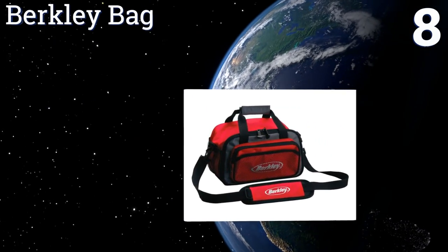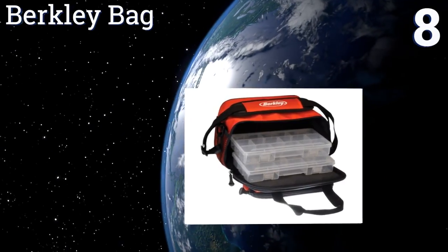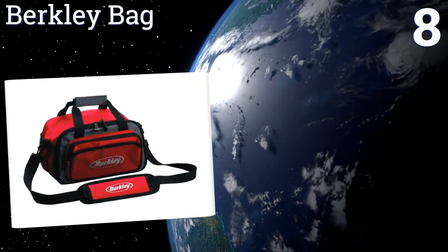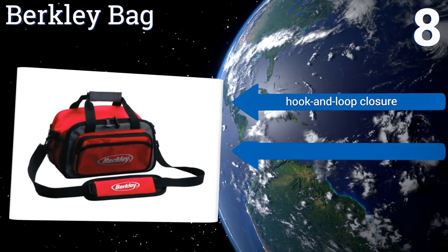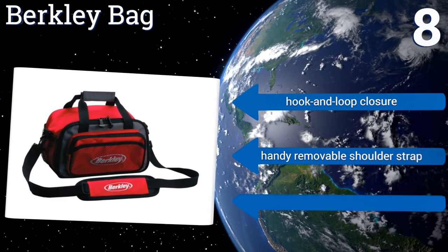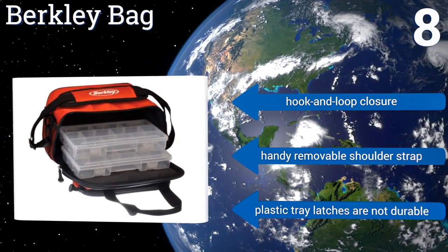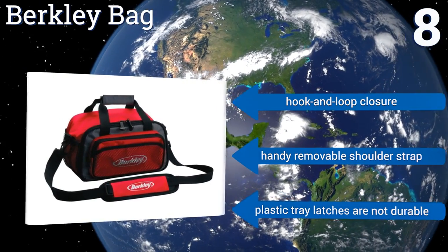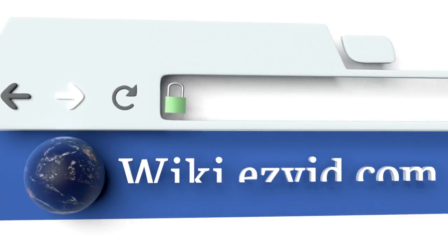Coming in at number eight on our list, with two trays that offer plenty of room for jigs, twister tails, and sinkers, the Berkeley Bag is a nice accessory for a quick fishing session or to carry on a portage for a full day on the water. However, you may want to go with a more substantial model. It features a hook and loop closure and a handy removable shoulder strap, however the plastic tray latches are not durable.